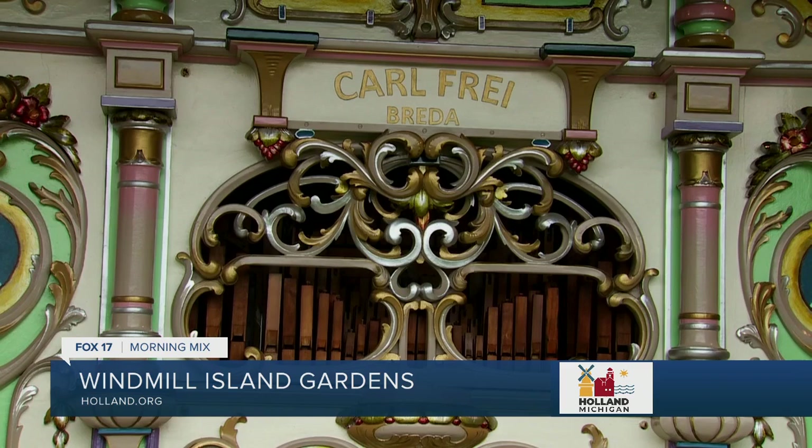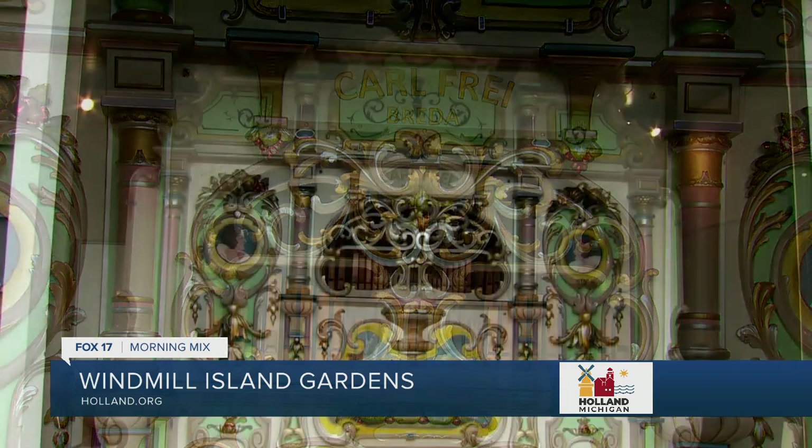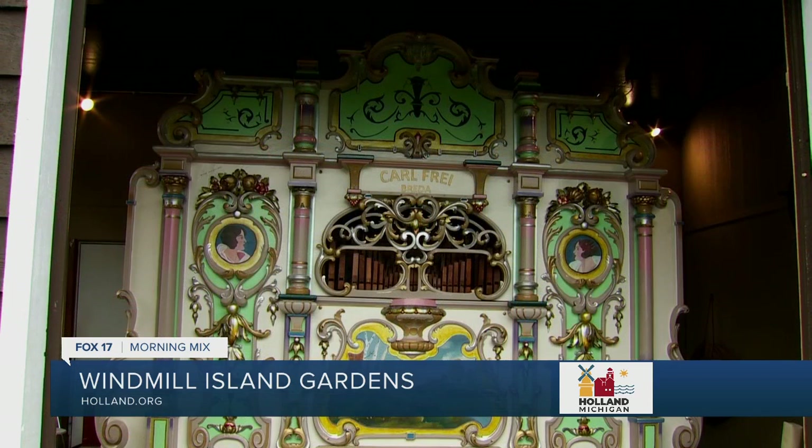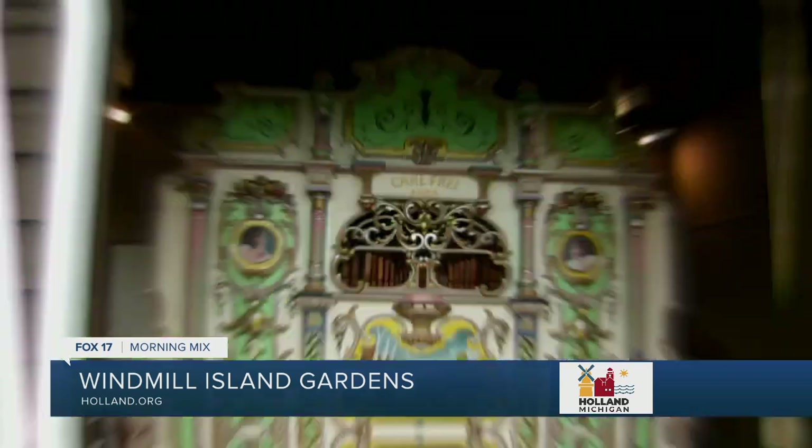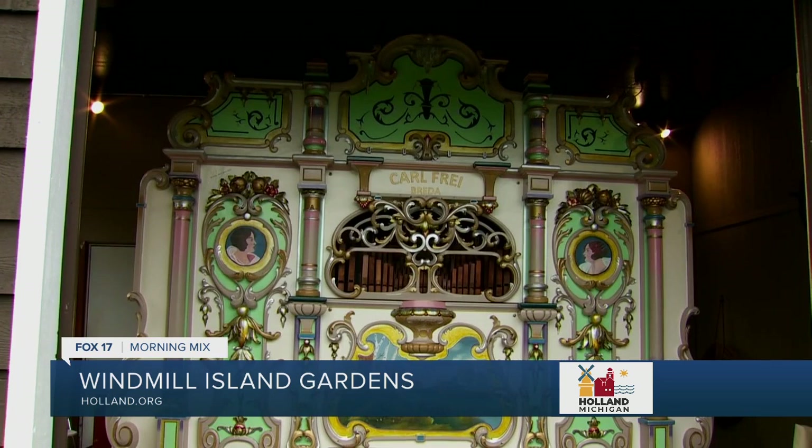Our organ is another key piece we have here. It was actually a gift from the city of Amsterdam in 1947 to the city of Holland. The school kids there raised money to buy this organ from a private collector and sent it to Holland as a thank you — because after World War II, Holland residents of Dutch heritage sent a lot of money and food back to the old country to help them rebuild. It still runs — it's an amazing musical instrument. We can play the Beach Boys on it. It's kind of like a player piano.